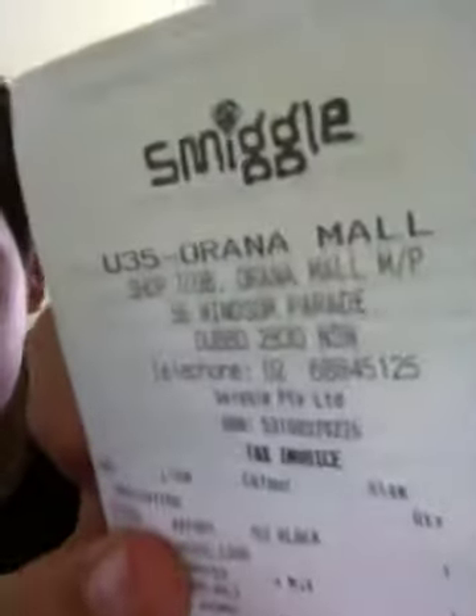I also watched Madagascar 3, the new movie. So this video is new but I went to Smiggle like a few weeks after this video. Yeah, I got free items but I have the receipt here. I went to Arana Mall Smiggle, and Smiggle was having a sale. I got a plastic drink bottle in black which was $12.95.